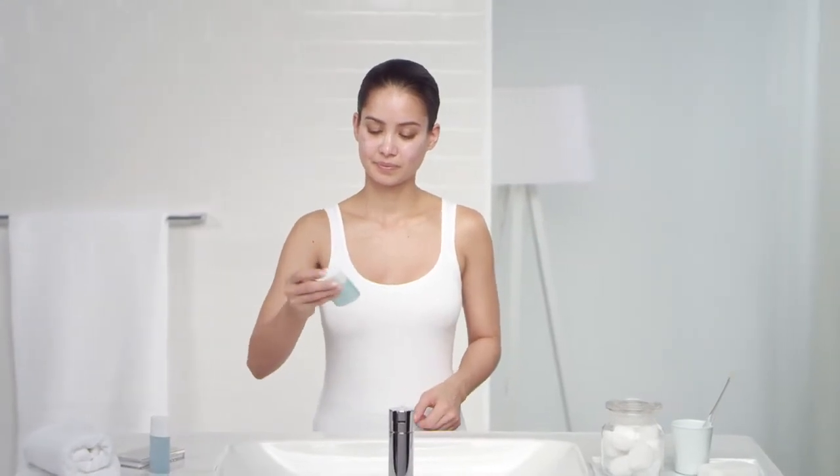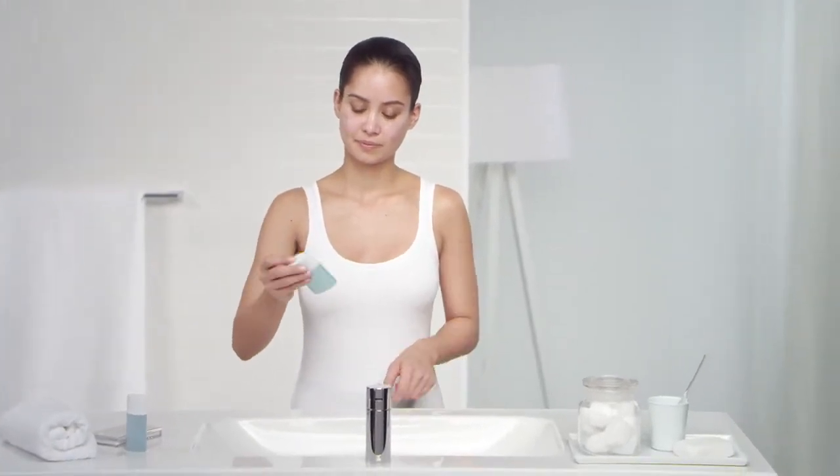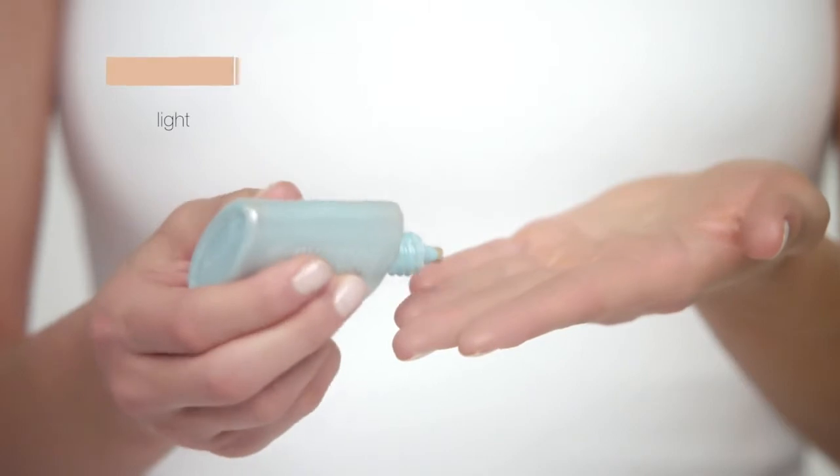Now you're ready to apply the BB Cream. Shake well — really mix it up. It comes in a range of shades from fair to deep. Our model will be wearing light medium. You'll want to apply liberally for even, all-over SPF protection.